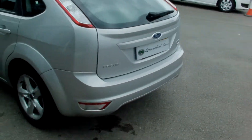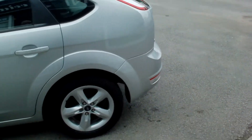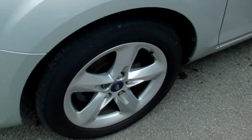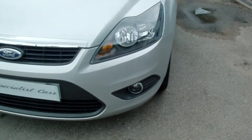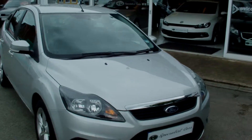Beautiful example all around — all the wheels in lovely condition, front fog lights, and just £30 a year road tax on this.